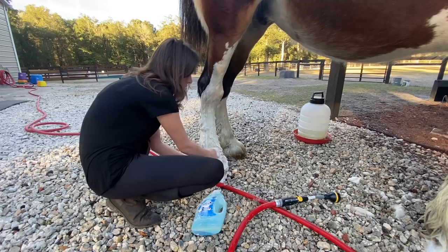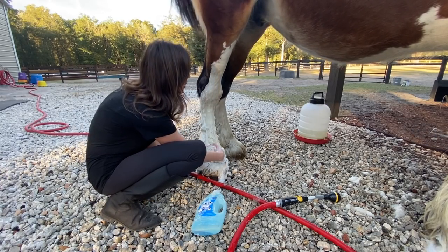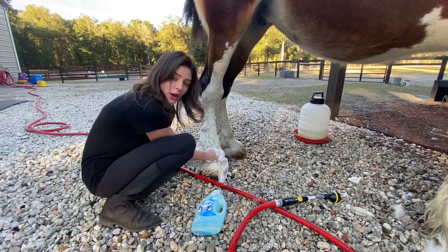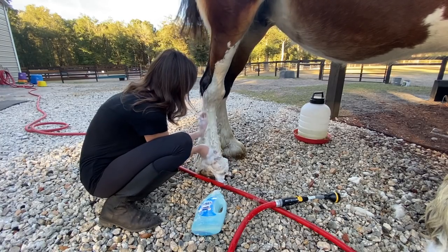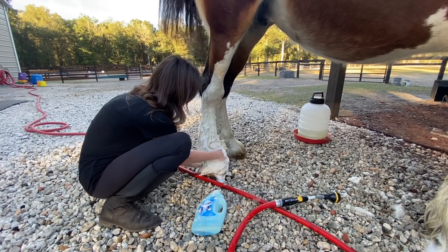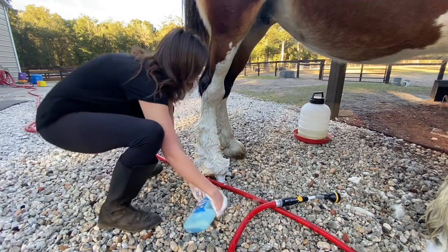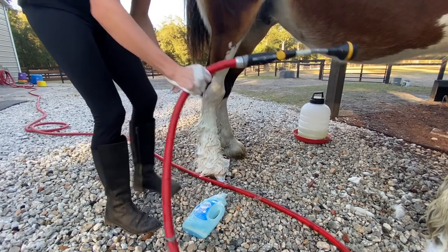To help out with the fly population, I drop 40,000 fly predators a month, and some of the boarders drop some as well. We just try to keep the horses as comfortable as possible. I know this feels good, girlfriend. All right, next leg — on to it.